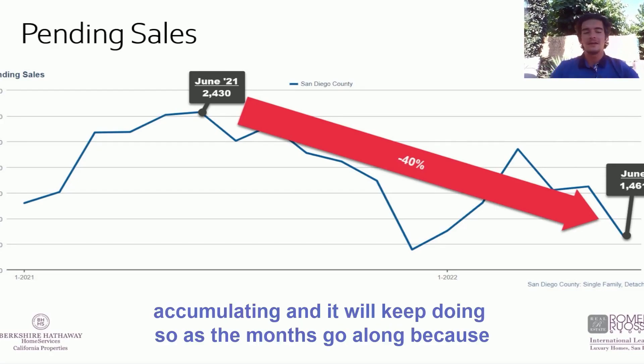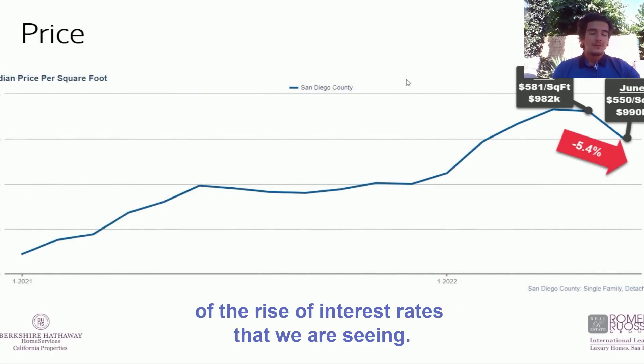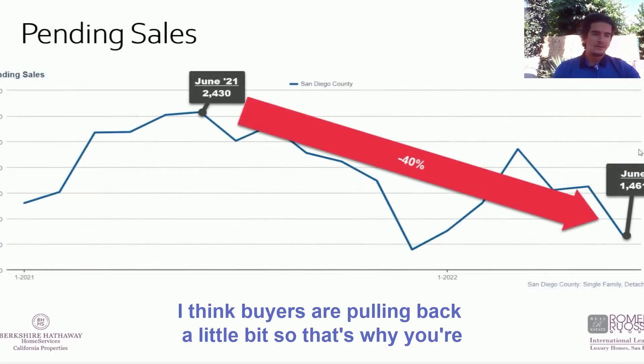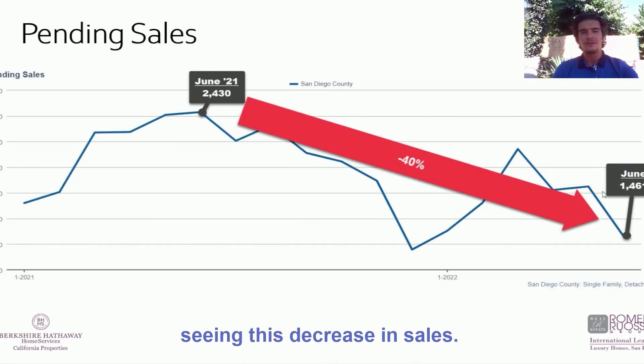Inventory is accumulating and will keep doing so as the months go along because of the rise in interest rates that we are seeing. Buyers are pulling back a little bit, so that's why you're seeing this decrease in sales.